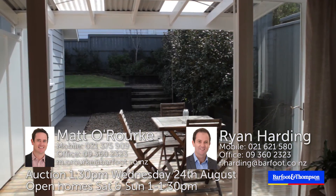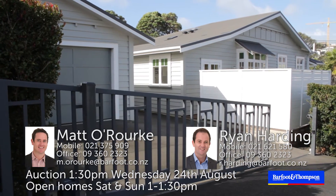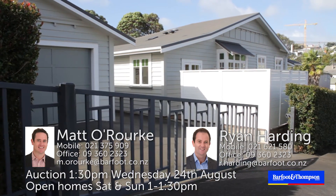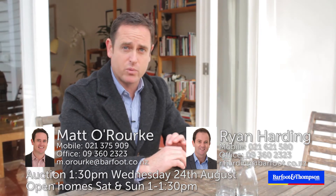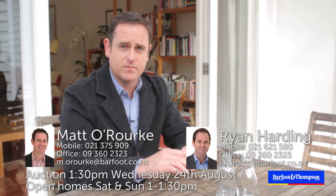Enjoy what's on offer. The open homes are Saturday and Sunday from 1 to 1.30 pm. The auction time is below. We look forward to meeting you here. This property will not disappoint. See you soon.